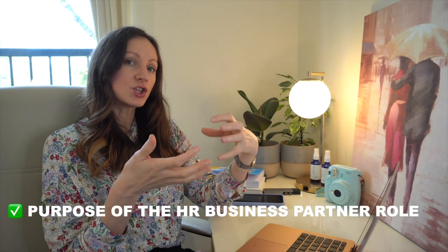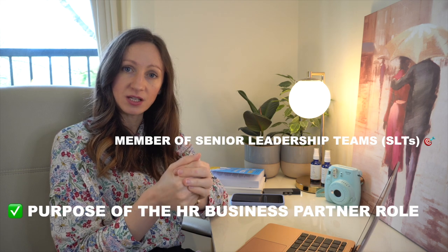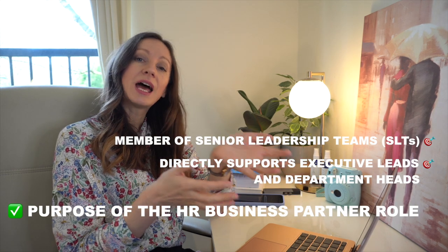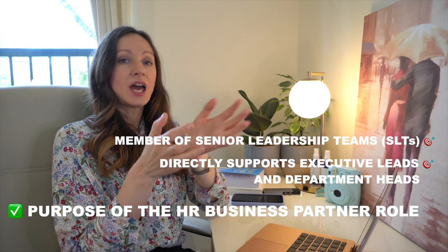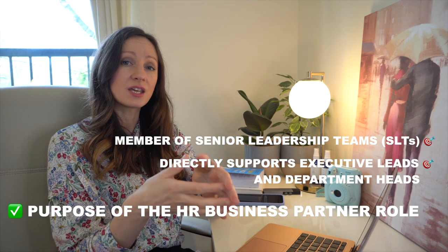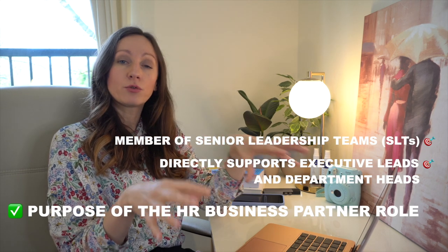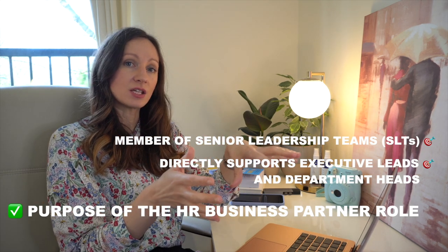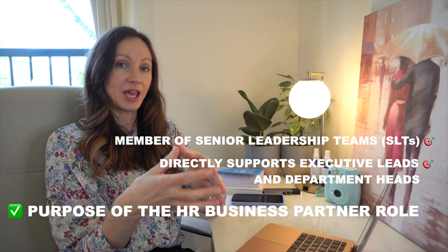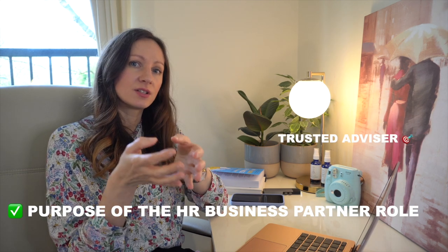The HR Business Partner role works closely with allocated portfolios and senior leadership teams. This role supports normally a number of executive leads, or at least one, and department heads and their senior leadership teams. As an HR Business Partner allocated to your teams and portfolios, you are a permanent member of their senior leadership team — sitting at the table, helping shape business strategies and the people side of things, as a consultant and specialist in human resources.